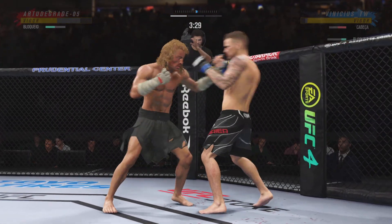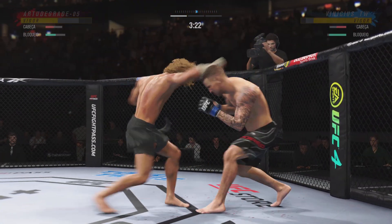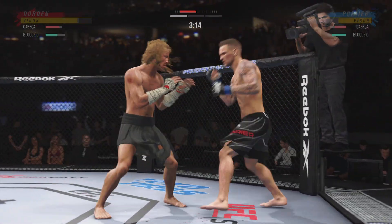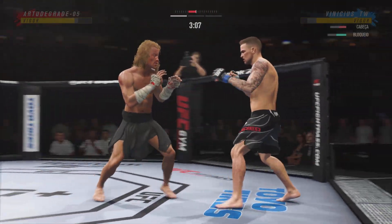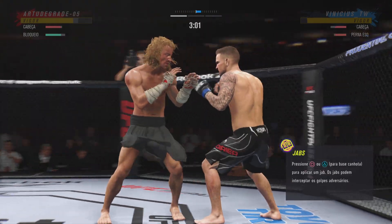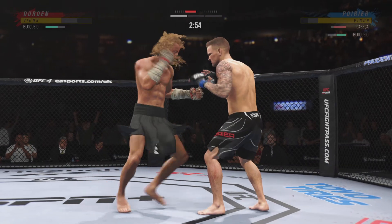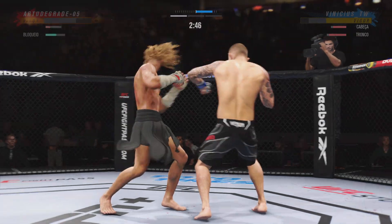Nice defense there. Huge block. That's a big strike right there. Watch out — the former interim lightweight champ Dustin Poirier is in a good striking flow here tonight. That left hand nearly put his opponent out. Dustin's so big and physically strong for 155 — I can't believe he used to fight at featherweight. He looks like he could never have made that weight. He's found his home at lightweight, and you see the damage he can do with one strike.